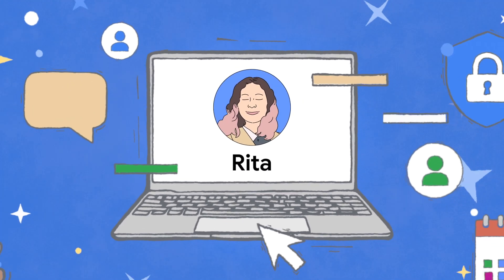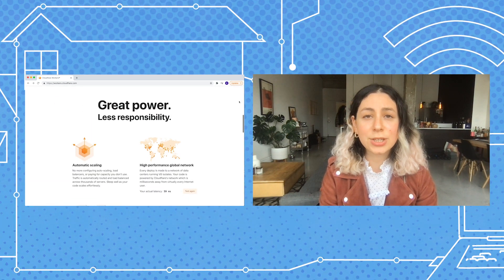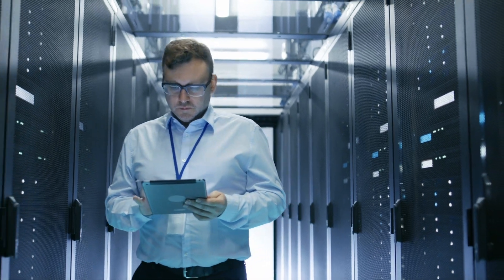Hello, my name is Rita Kozlov. I'm the product manager for Workers at Cloudflare and this is my domain. Cloudflare Workers is Cloudflare's serverless platform that allows developers to build fast, secure, and scalable applications directly on Cloudflare's network of over 200 data centers.